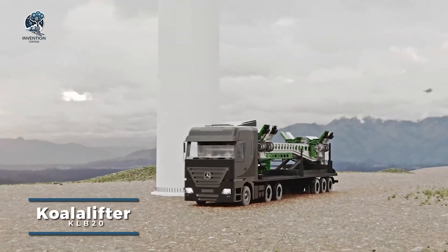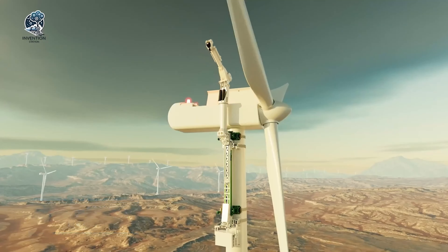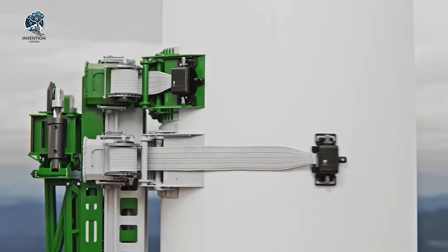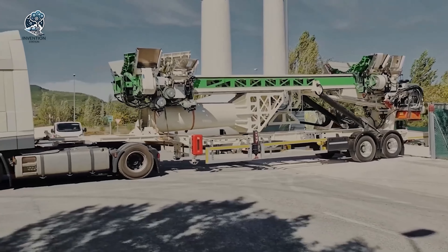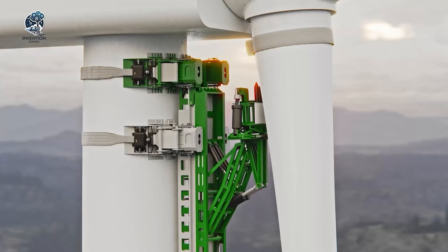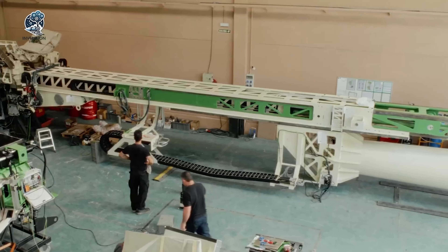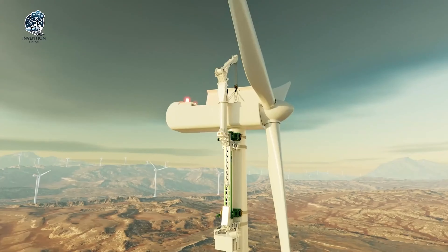Renowned for its remarkable power and precision, the KoalaLifter KLB20 is a standout performer in the handling of heavy wind turbine blades. This advanced equipment excels in effortlessly dismantling and installing these substantial components, eliminating the need for manual effort. Beyond its sheer strength, the KLB20 embodies refined technology, streamlining the once labor-intensive task into an efficient and time-saving process. In the dynamic landscape of industrial machinery, the KoalaLifter KLB20 is a symbol of technological innovation, providing a powerful and automated solution for the renewable energy sector.